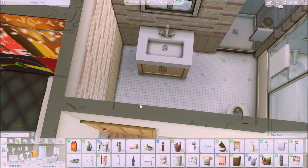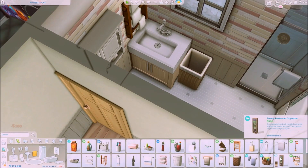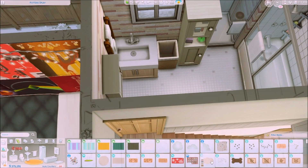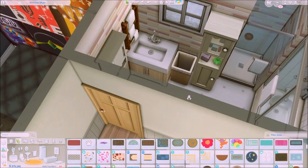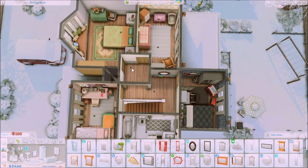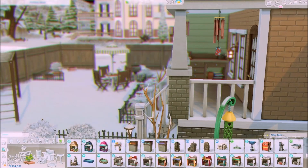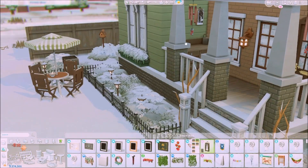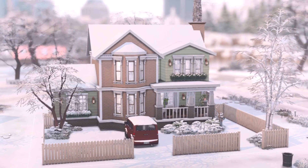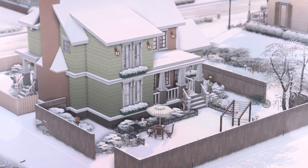Over here is going to be the common bathroom shared between all the family members upstairs. I put in a standing shower, a shower-bathtub combo, and a toddler toilet because it's pretty cute and this household has toddlers and babies. That is pretty much the end of the video — if you want to download this house it's already up in the gallery, my ID is Simerkai. If you like this video please give it a thumbs up and subscribe to my channel. Hope to talk to you guys in my next video, bye!